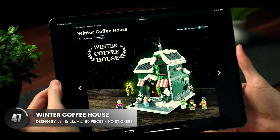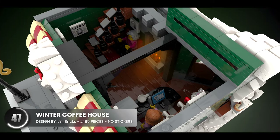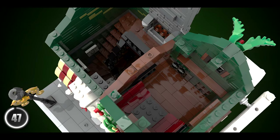Next up, we have a cozy little place to warm up during the winter season. The interior is decked out with smooth wooden planks and makes for such a relaxing spot on both floors.